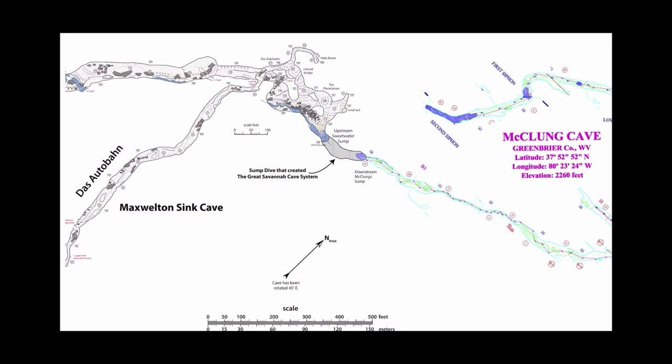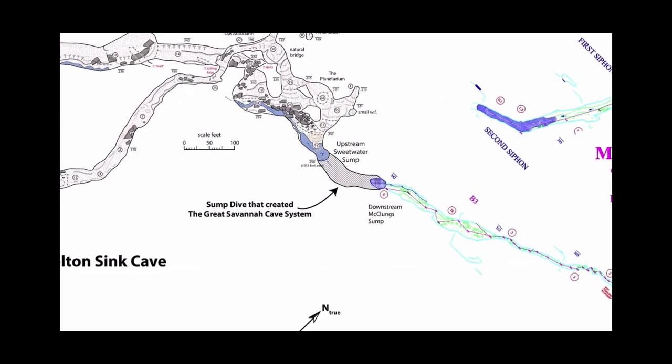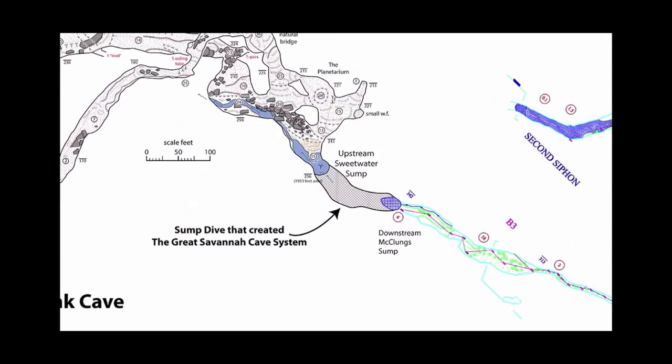With this historic dive, Maxwellton Sink Cave and McClung's Cave are now one. The Great Savannah Cave System is born — a 41-mile cave system moving up to be the contender for the longest cave in West Virginia.